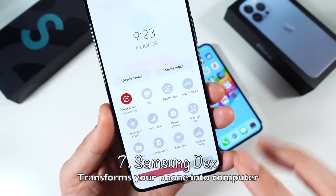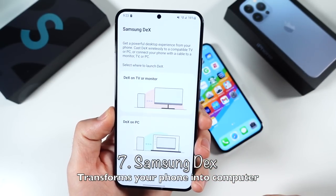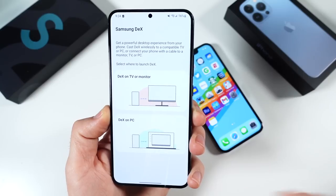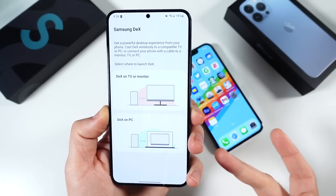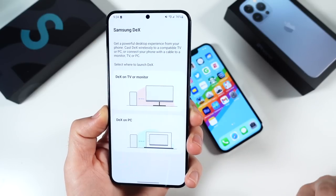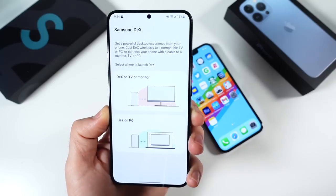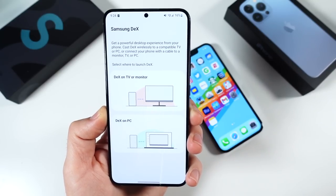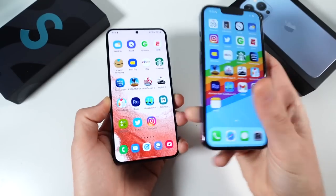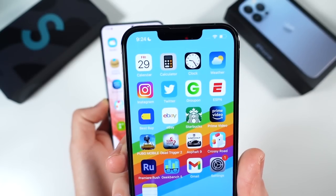Number seven is DeX. I can't get over DeX, man. If you don't have a computer — and a lot of people just use their phone as their computer — all you need is a laptop, a cable, and you've got DeX. You can even use the phone as a keyboard and a mouse trackpad if you don't have those accessories. Those are really cheap — you can find those things at dollar stores now. So definitely this phone is a computer in your pocket, whereas the iPhone is more of an iOS mobile experience in your pocket.